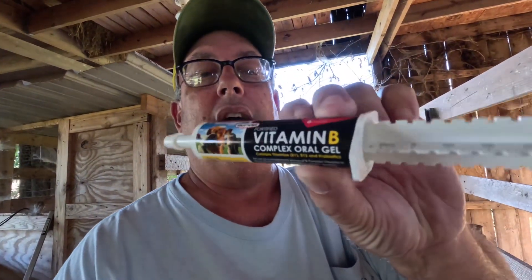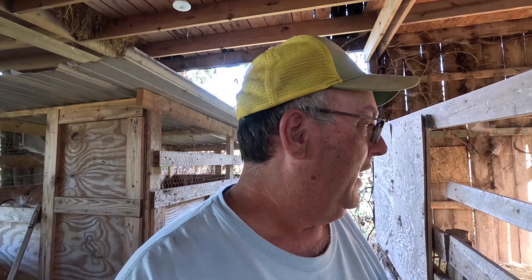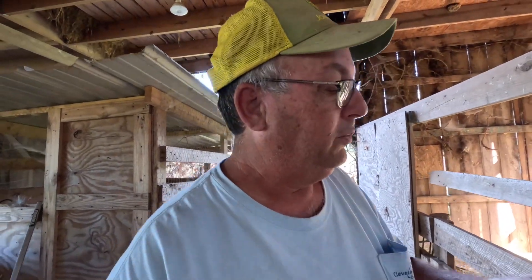I'm gonna get in there and work with her a little bit. I've got some vitamin B12 gel that's supposed to get your stomach back right when they're under stress and make them get their appetite back. I've had a lot of good luck with this with calves, and this particular one is for goats too. The one I got for calves is a little bigger.